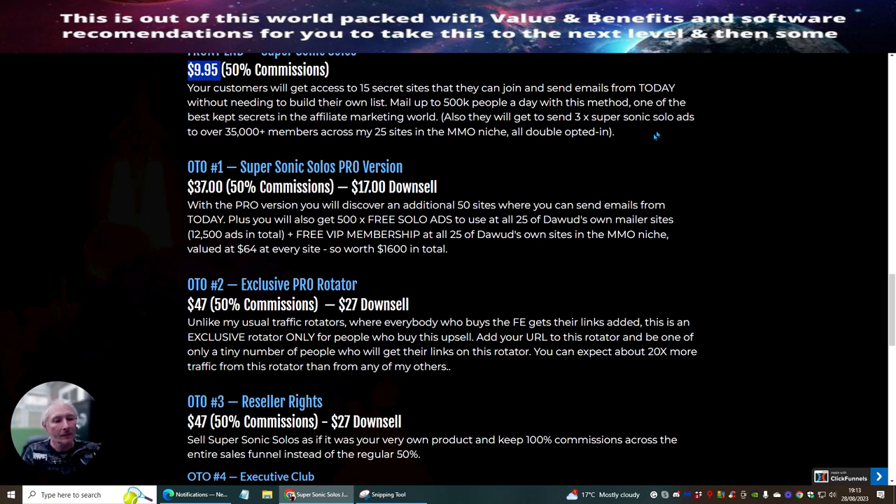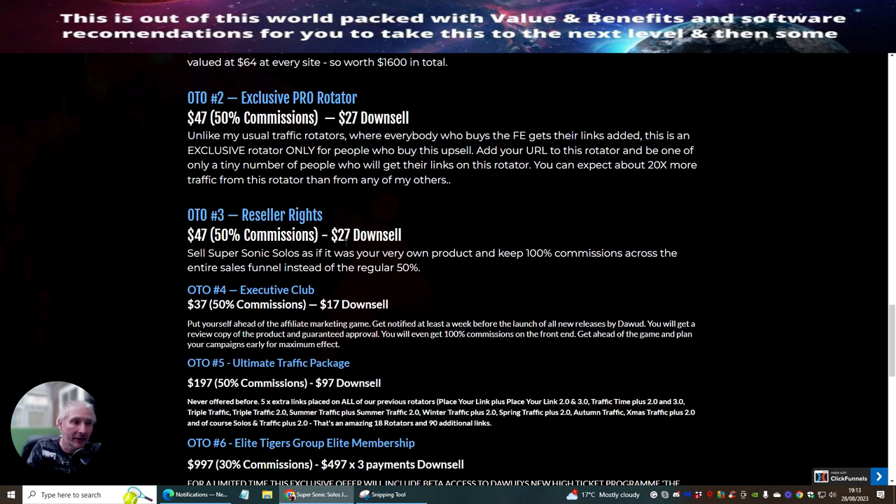OTO3, which I'm always banging on about, is resale rights at $27. This is where you can promote the product as if it's your own. You don't have to worry about hosting — it's already done for you. All support is taken care of 24/7, and you don't have to pay for sales pages, which can run from three to five thousand pounds.